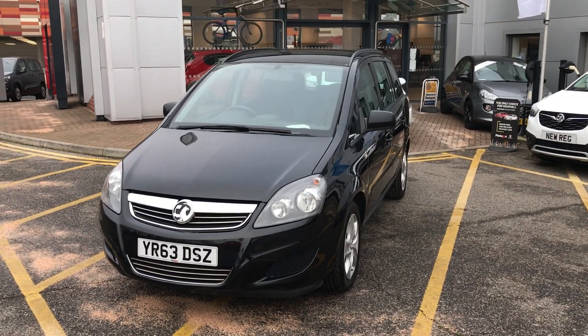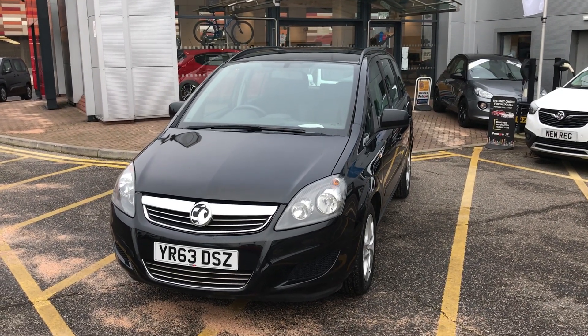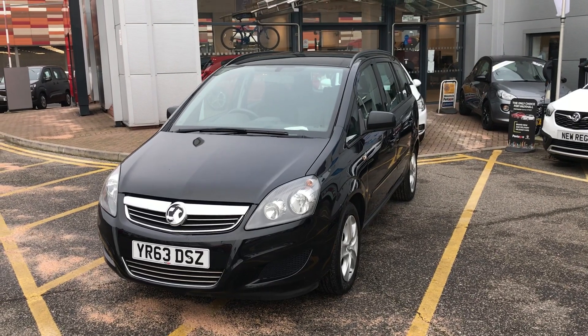Welcome to our 2013 Vauxhall Zafira Exclusive. This car has a 1.6 litre petrol engine which produces 114 brake horsepower and runs at around 42.2 miles to the gallon.